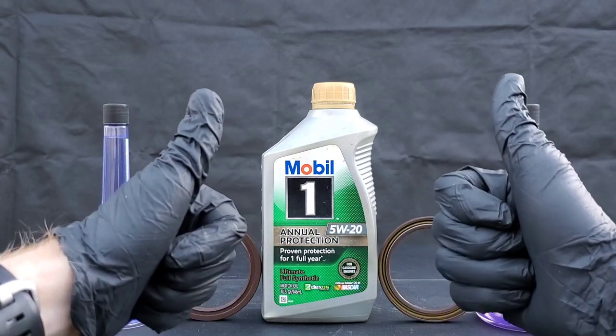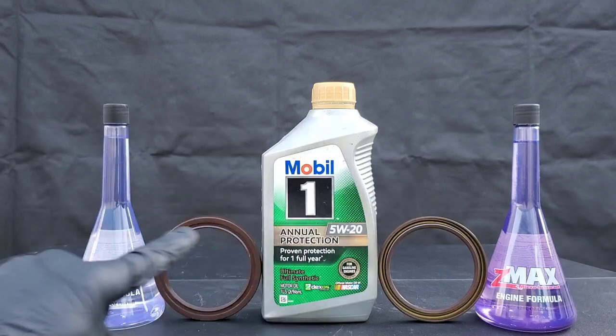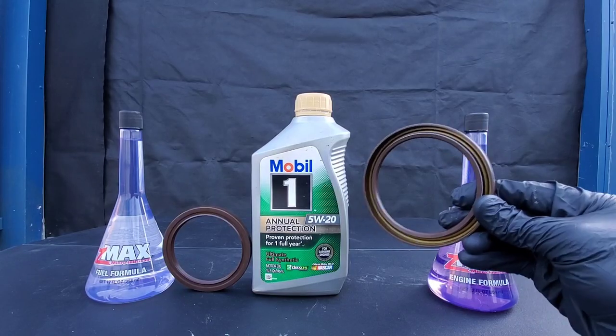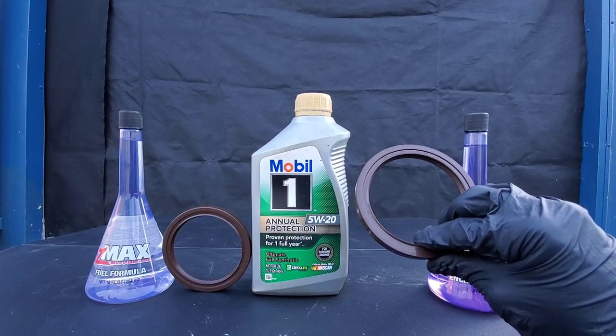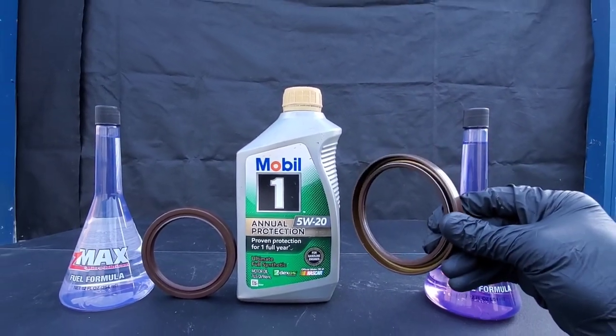Hey guys, I can't believe what Z-MAX engine and fuel formula did to my engine. You're not going to believe this one. For starters, it's caused my engine to start leaking motor oil, and we're about to dive deeper into this.